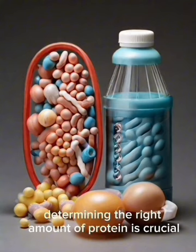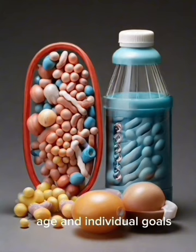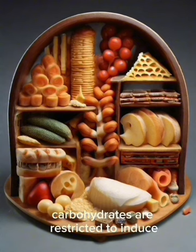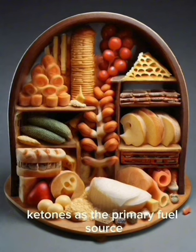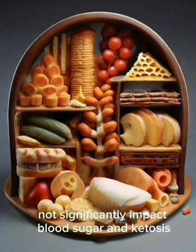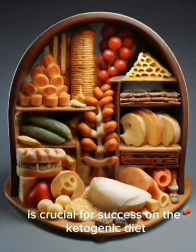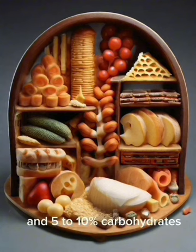Optimal protein intake varies based on factors like activity level, age, and individual goals, with moderate protein intake generally recommended on the keto diet. Carbohydrates are restricted to induce and maintain ketosis, significantly reducing the body's glucose supply and forcing the transition to ketones as the primary fuel source. Net carbs are calculated by subtracting fiber from total carbs, as fiber does not significantly impact blood sugar or ketosis. Common macro ratios include 70–75% fats, 20–25% proteins, and 5–10% carbohydrates.